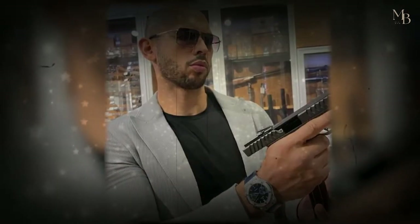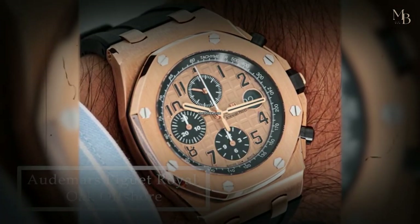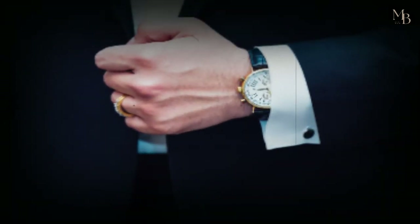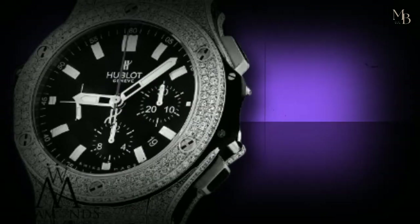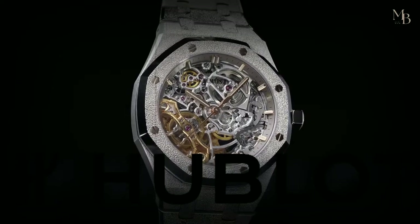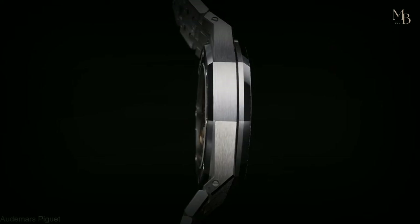Just when we thought Andrew Tate couldn't impress us further, he decided to get an iced-out Audemars Piguet Royal Oak Double Balance Wheel Open Worker, which has an eye-catching skeletonized dial and incredibly brilliant diamonds. The exquisite timepiece is valued at a jaw-dropping price of $225,000. After getting more than his fair share of Hublots, Andrew Tate decided to give Audemars Piguet a try, getting the iced-out Royal Oak, which happens to be the most highly purchased series produced by the world-renowned watchmaker.